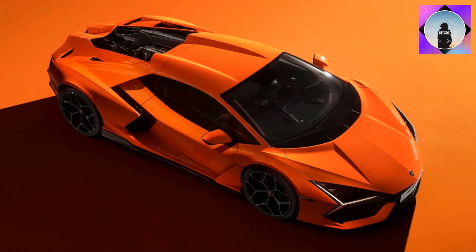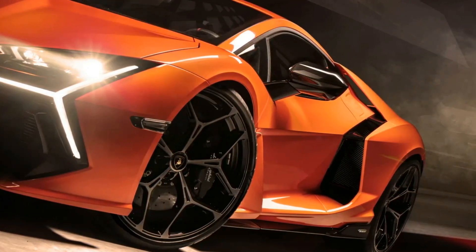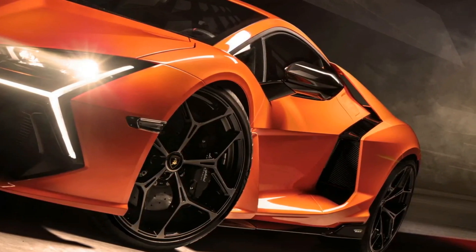Another day, another story. In this video, we explore Lamborghini's latest supercar, the Revuelto, which combines a 814 HP V12 engine with a trio of electric motors to generate a maximum of 1,001 horsepower.